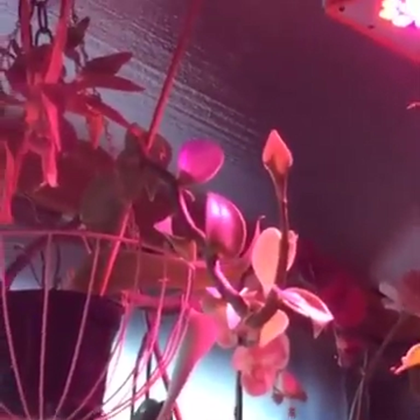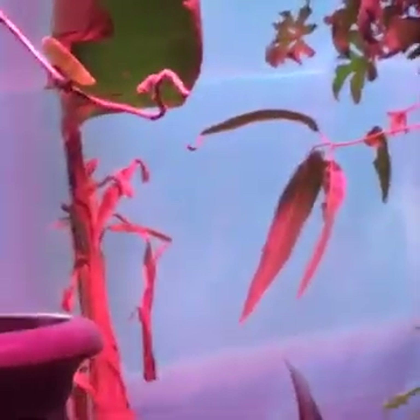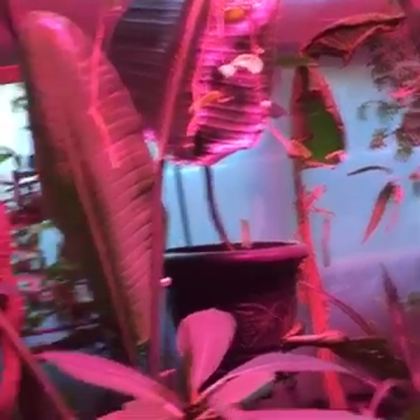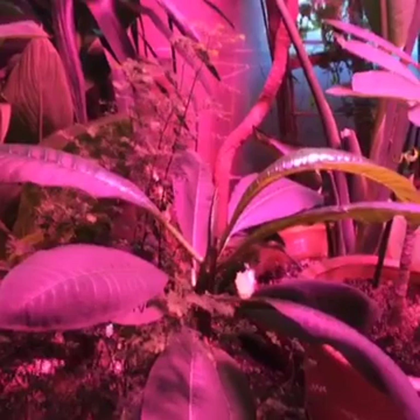That is the vanilla orchid, and probably a better view of it than what you were able to see previously. Like I said, I do have a couple of other orchids up there behind it. Thanks for watching, guys, and I hope you have a great day and I hope you've enjoyed the video.